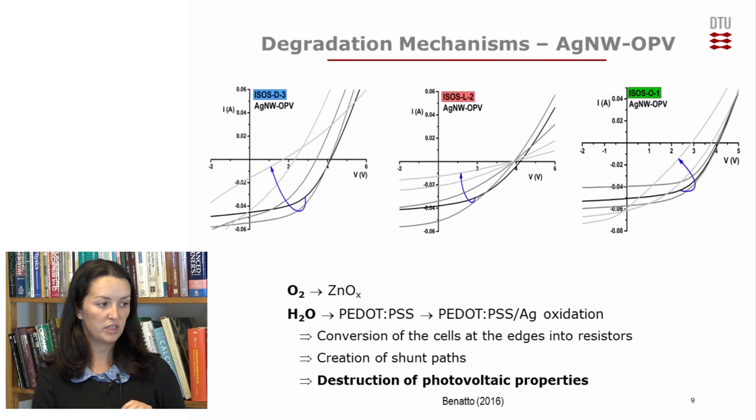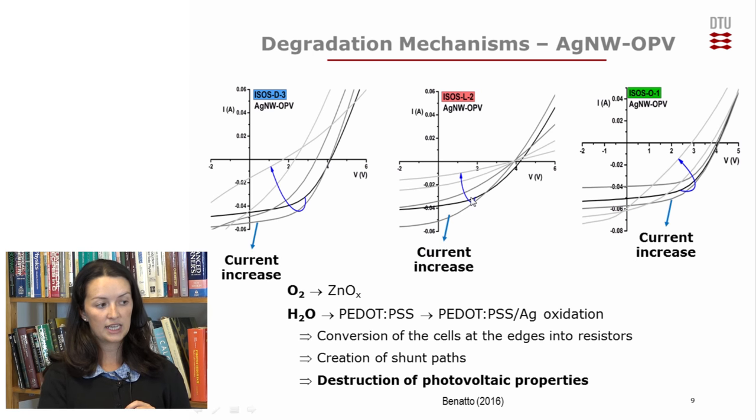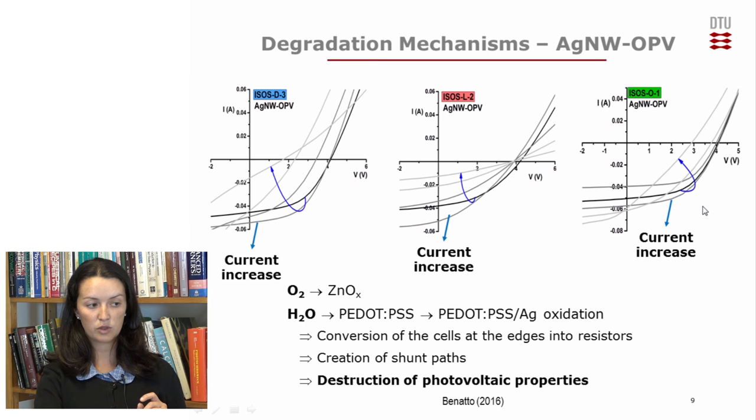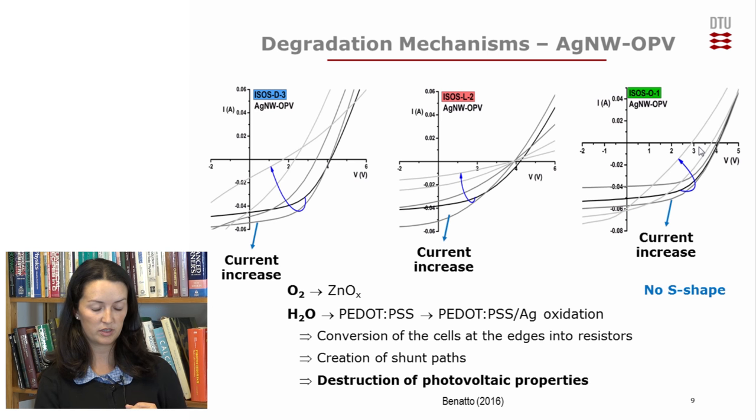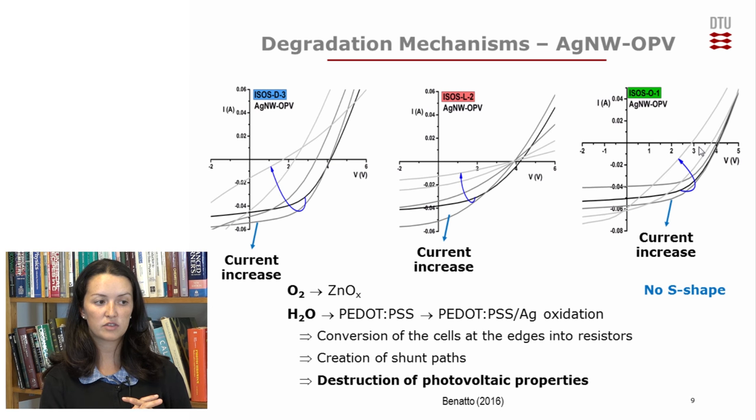For the silver nanowire OPV, we have an increase of current in all of the tests, probably because of exposure to light, as the silver nanowires show higher conductivity when exposed to light. But in this case, we do not see any S-shape — not even in the outside tests — as we saw in the carbon OPV modules. This can be one piece of evidence that a different, slower degradation mechanism is present, since the stability of the outside tests in the silver nanowires modules is better than in the COPV. This is probably because there is one fewer PEDOT:PSS layer, which is a very hydrophilic layer.